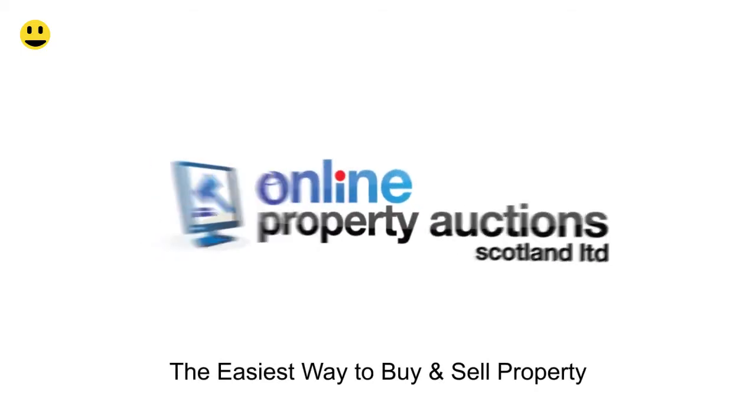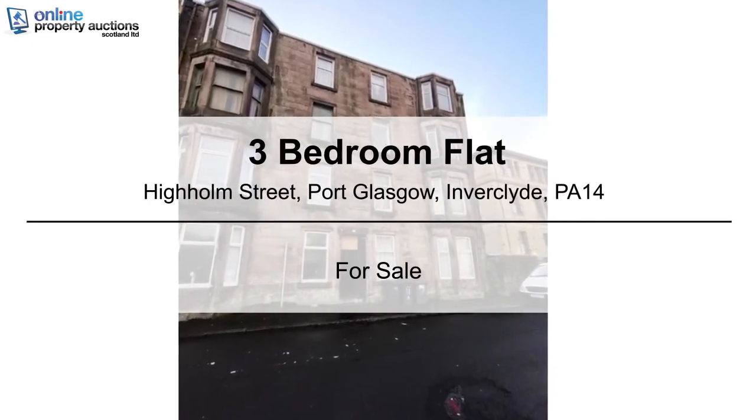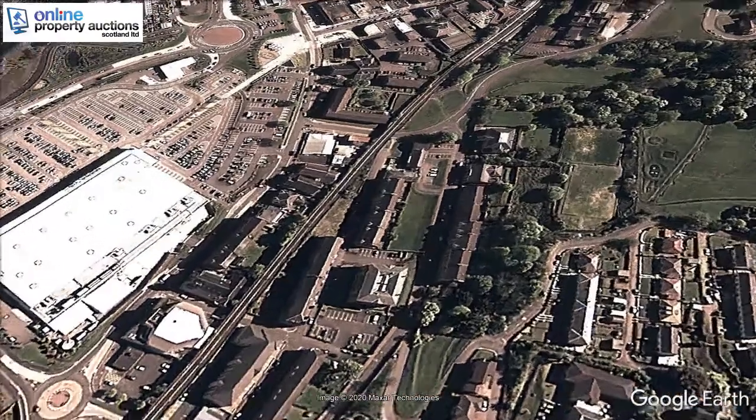Welcome to Online Property Auctions Scotland, the easiest way to buy and sell property. We are pleased to present this 3-bedroom flat. High Home Street, Port Glasgow, Inverclyde, PA14.